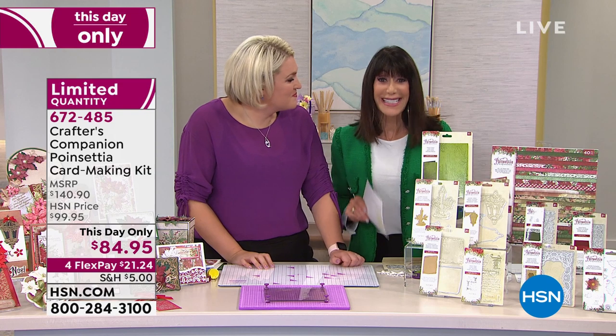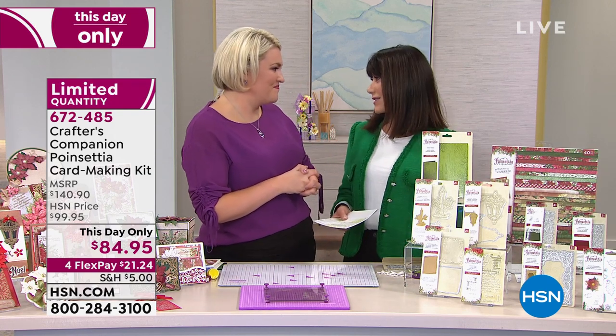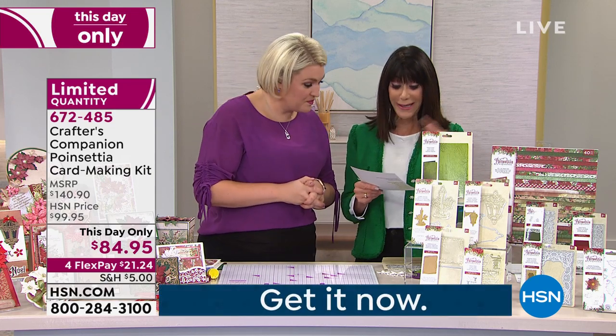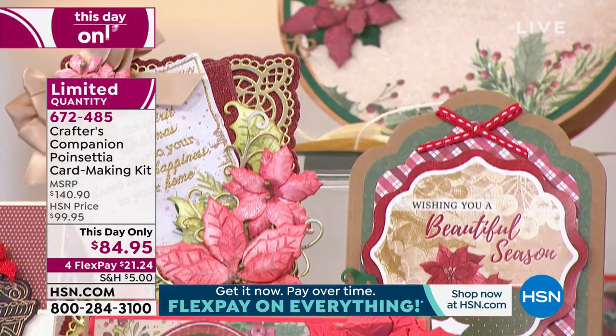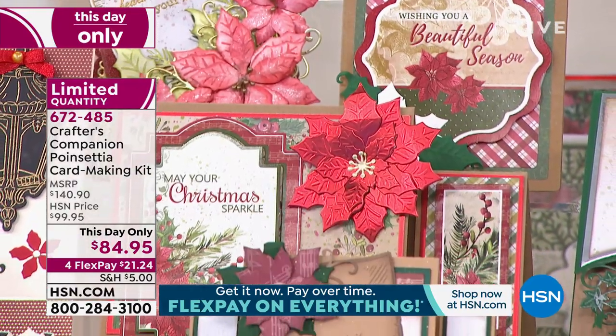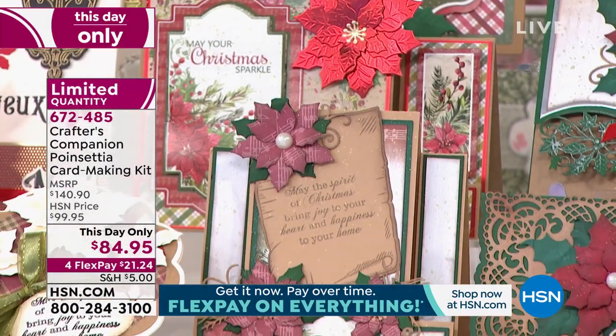We have only 130 of these left. So the lowest price we've ever had today — 4.8 stars. It's a collection and you guys love this. Today we have it marked from $99.95, it's only $84.95 for FlexPay payments, and as I said, a little over $100.